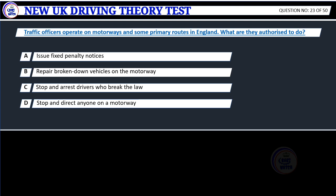Question 23. Traffic officers operate on motorways and some primary routes in England. What are they authorized to do? A. Issue fixed penalty notices. B. Repair broken down vehicles on the motorway. C. Stop and arrest drivers who break the law. D. Stop and direct anyone on a motorway.